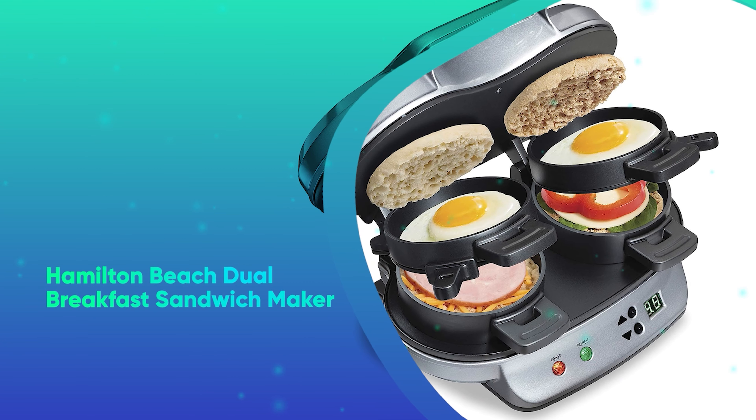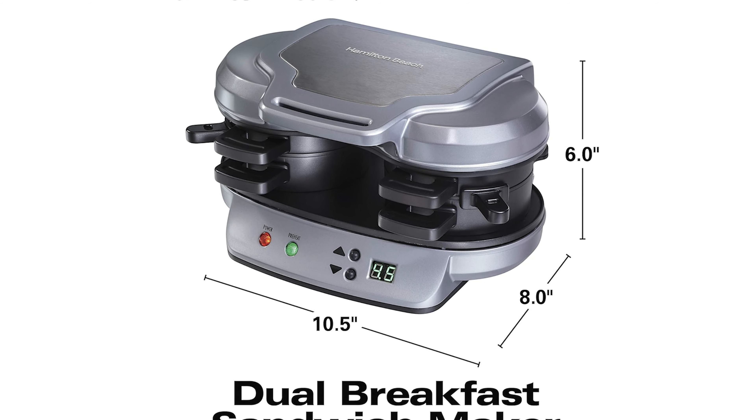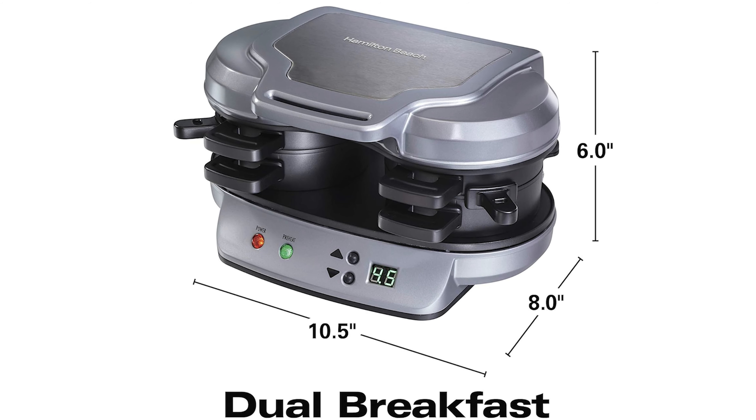Number 30: Hamilton Beach Dual Breakfast Sandwich Maker. This all-in-one sandwich maker will give them the extra time they need in the morning while making a delicious breakfast.